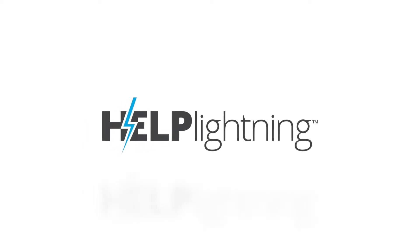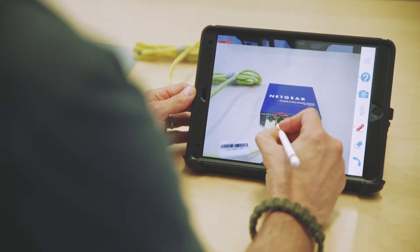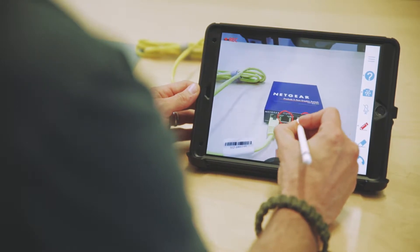Hi, my name is Gary Yorick. I'm CEO of Help Lightning. Help Lightning has created an innovative new technology for virtual interactive presence. It allows a remote expert to be virtually present to be able to help you solve a problem you may have with a complex piece of equipment or complex process.